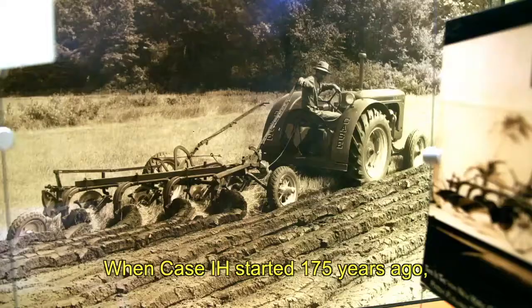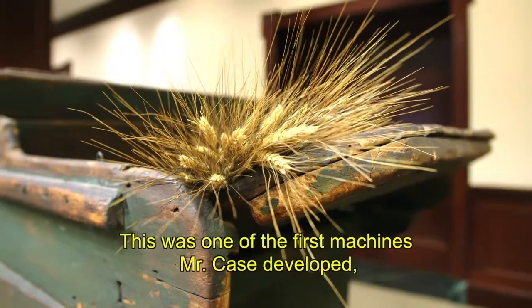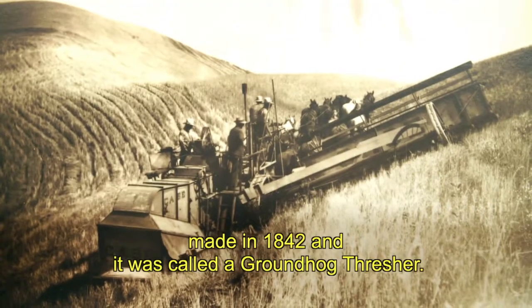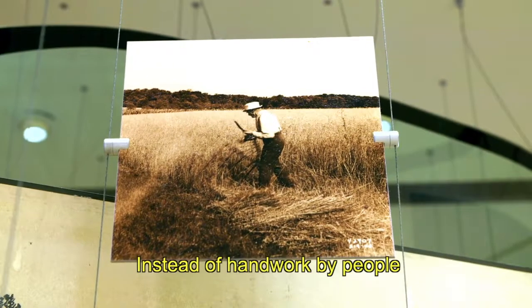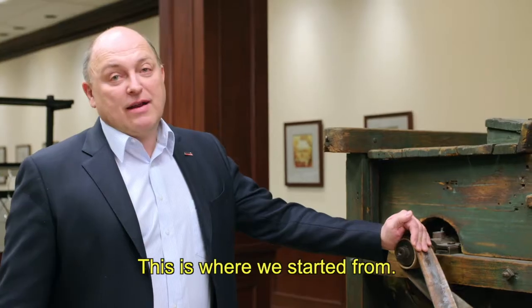When Case IH started 175 years ago, our founder, Jerome Increase Case, was a great inventor. This was one of the first machines Mr. Case developed, made in 1842. It was called the Groundhog Thresher. Instead of handwork by people, the machine did a sufficient job. It was always about improving efficiency. This is where we started from.